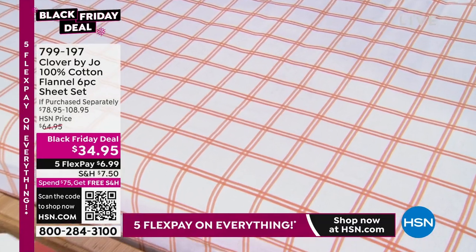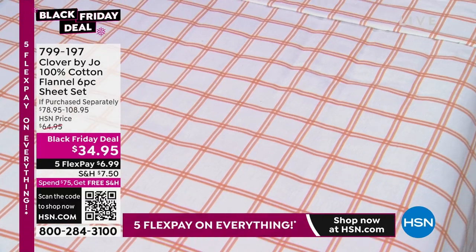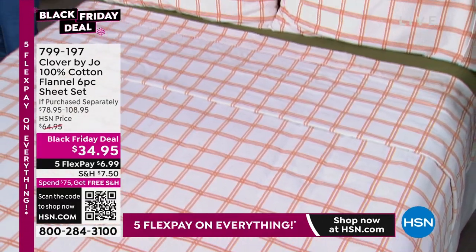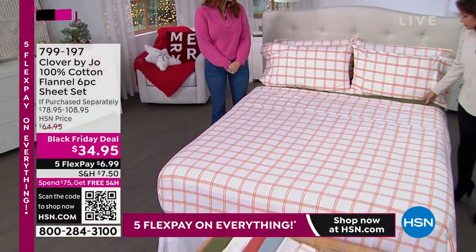You're not only going to get the flat sheet and the fitted sheet — you are getting four pillowcases no matter what size you order. They are $34.95. Let me go through the colors.